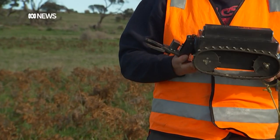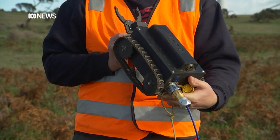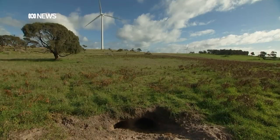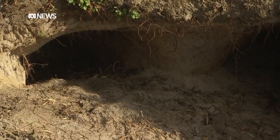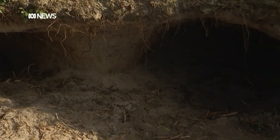The robot is the latest tool researchers are using to help reduce mange. Wombats share burrows, and this contributes to the transmission of the deadly disease that's caused by a small mite burrowing into the skin. Understanding the habitat of wombats could be the key to managing the spread of mange.